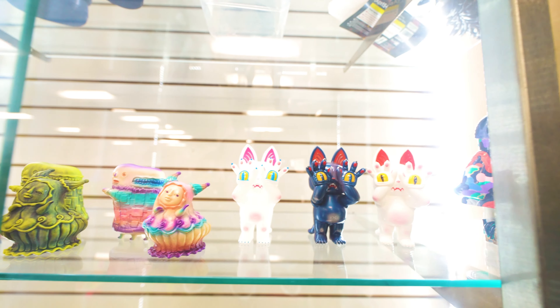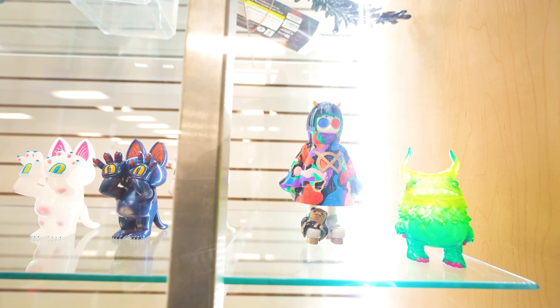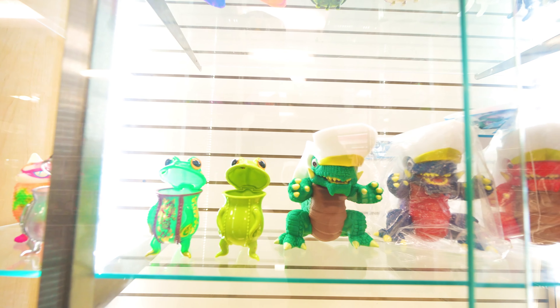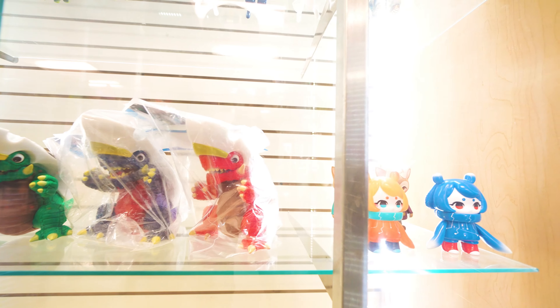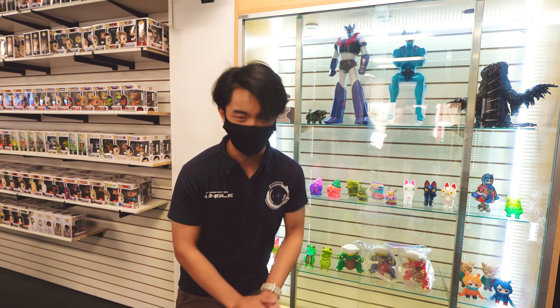They also make other kinds of vinyls, such as this Godzilla Petra figure. And lastly, they also make the Artist Vinyls. We have several here, and these are exclusive vinyls that you'll only be able to find at special events or here at the Jungle Gift Store.